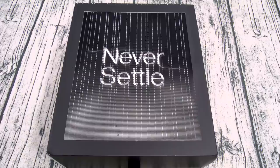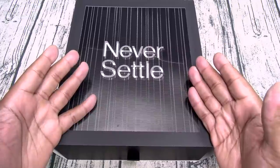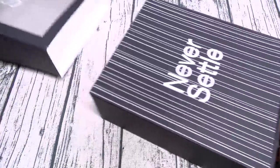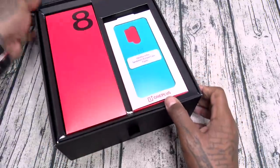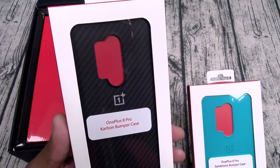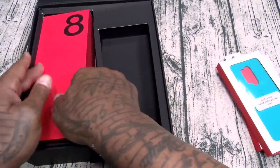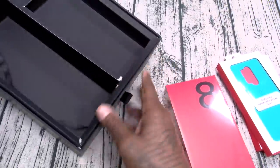Let's unbox this and see what it is. Shout out to White Shoes, she got the day off. This is the reviewer's box, so it's a little bit more fancy. 'Never Settle.' Nice little sleeve right there, nice presentation alert. First we got a couple of cases — we got the carbon fiber and the sandstone bumper case. We'll check those out in a second.